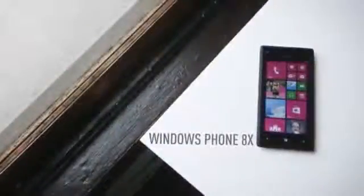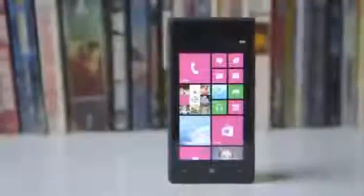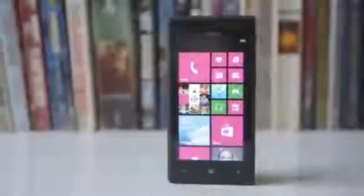Hi, I'm Vlad with The Verge, and this is the Windows Phone 8X by HTC. This new 4.3-inch smartphone runs Microsoft's latest mobile operating system, Windows Phone 8, and it does so proudly.